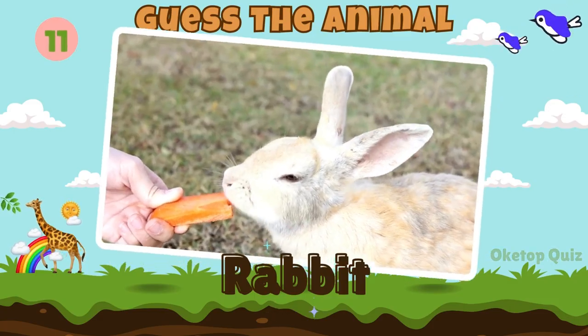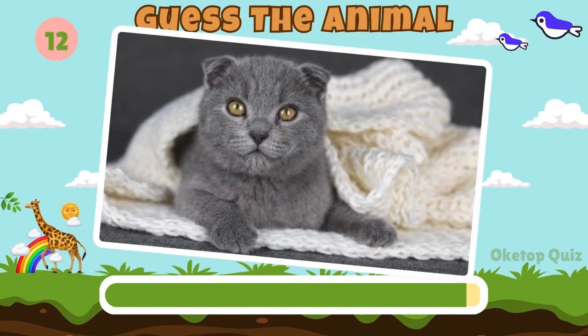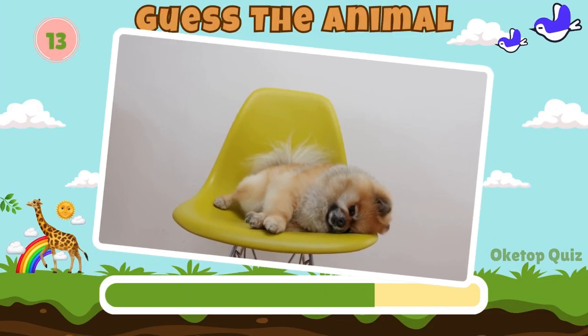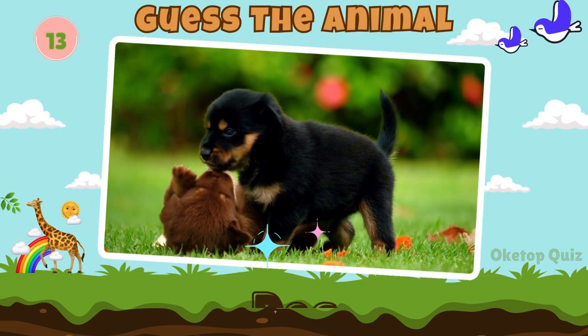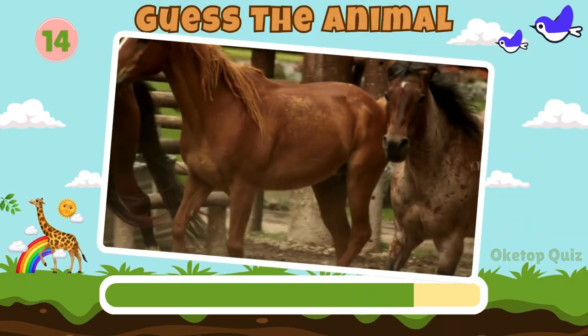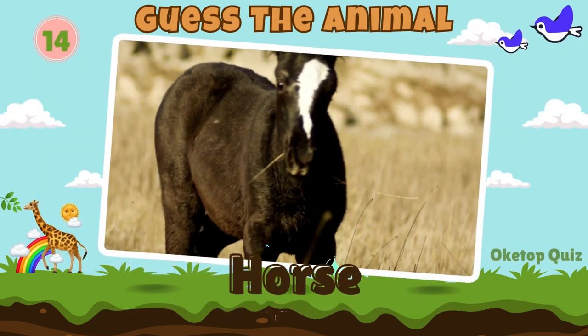Keep it up. Here's the next animal. A cat. Fantastic! Now try to guess this animal. Dog.